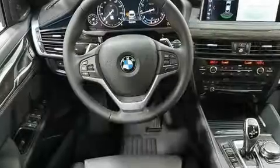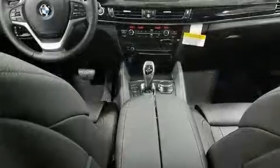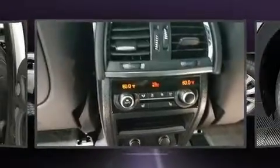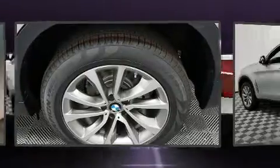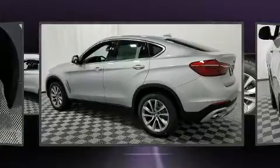Turbocharger technology provides forced air induction, enhancing performance while preserving fuel economy. Top features include rain-sensing wipers, leather upholstery, power front seats, automatic temperature control, front fog lights, power moonroof, and more.